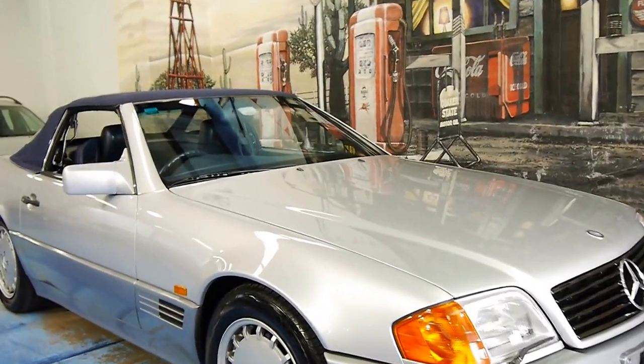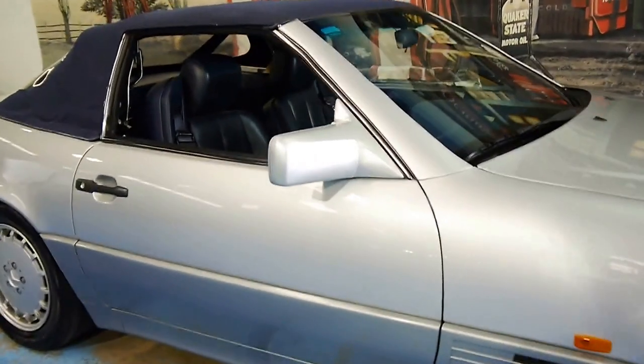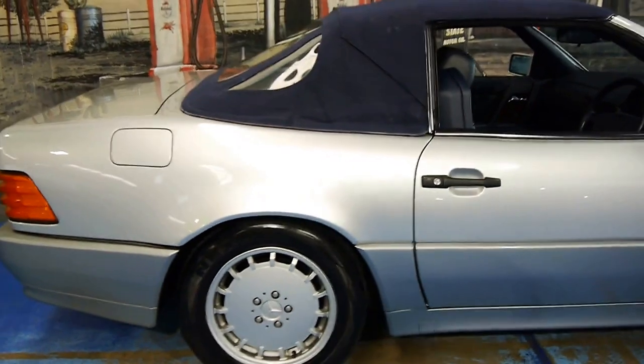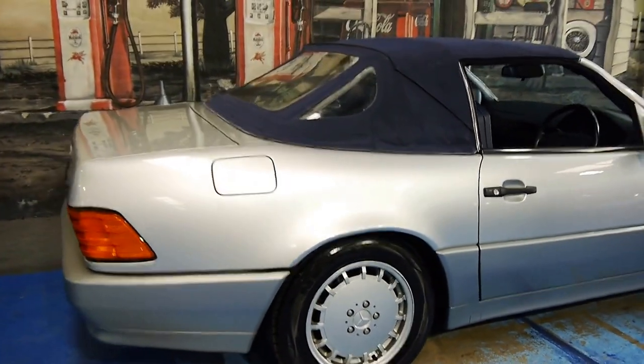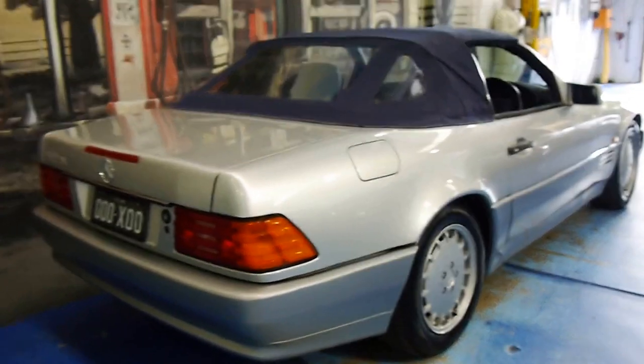Welcome to the Old Timer Car Centre. My name is Philip Tarrant and here we have a 1992 Mercedes-Benz 500SL. It's Australian delivered and this car is in immaculate condition.